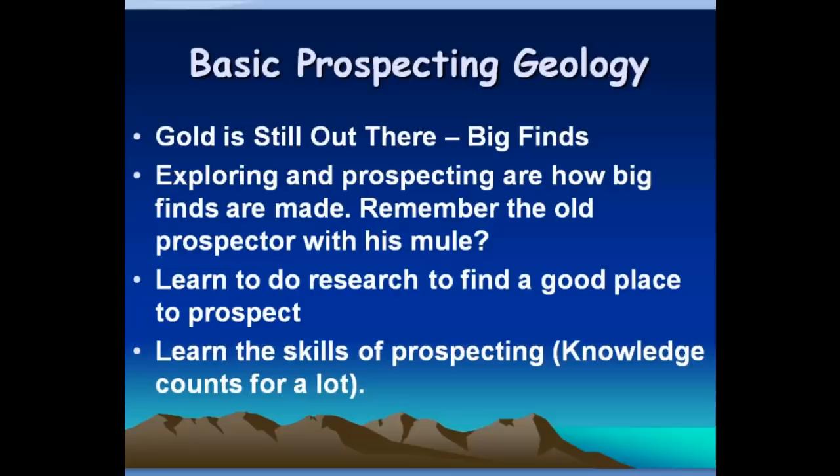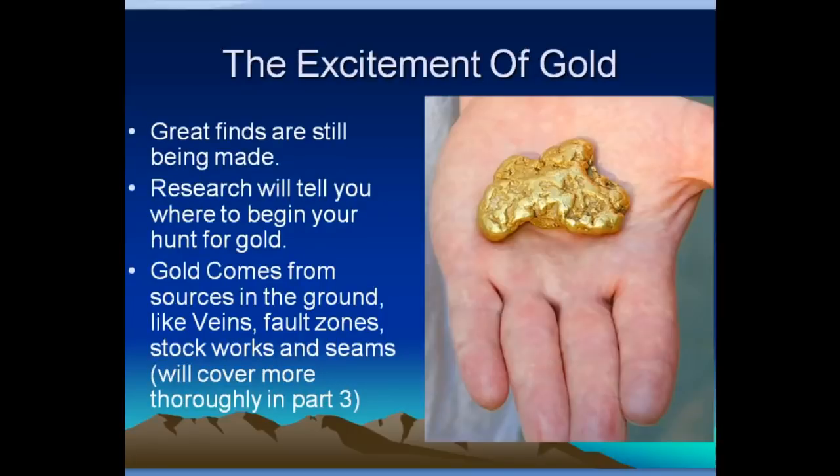How do you find new places where you can find lots of gold? Learn to do research. You can read and study maps and find what you need to know. In doing so, you'll learn the skills of prospecting, because what you know counts for a lot. Great finds are still being made — don't let anybody tell you otherwise. Research will tell you where to begin your hunt for gold.